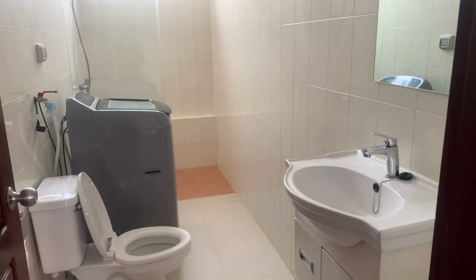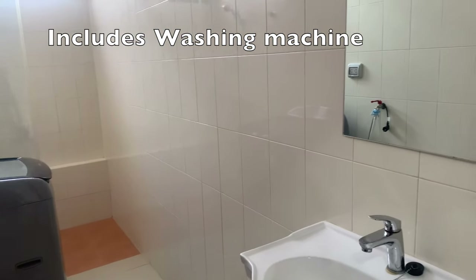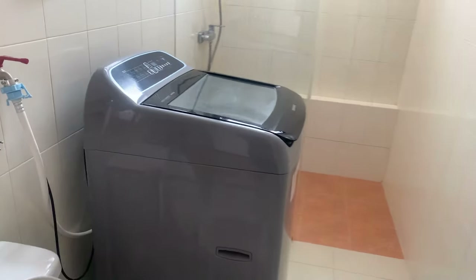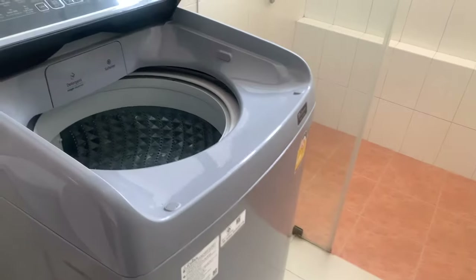This is the main bathroom, and it has a washing machine — so a toilet, shower, and washing machine are all included. It's a nice high-capacity washing machine.